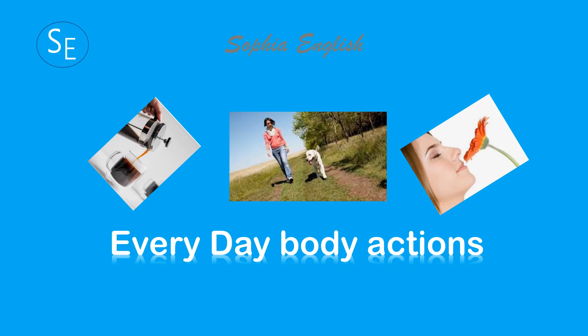Hi, this is Sophia. This is easy English conversation practice: Everyday Body Actions for Super Beginners. Let's start.